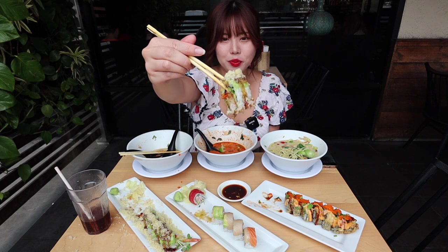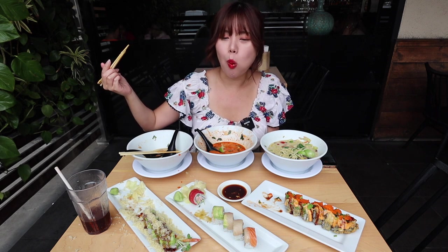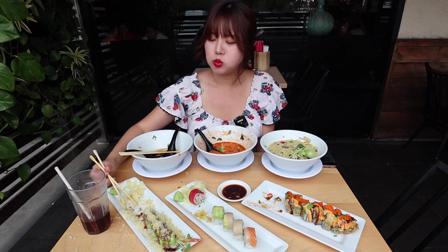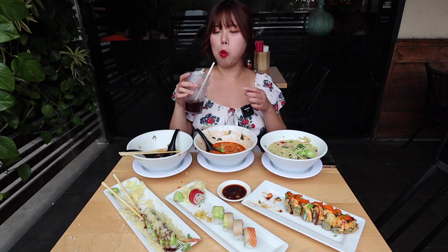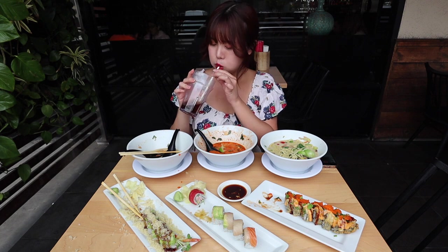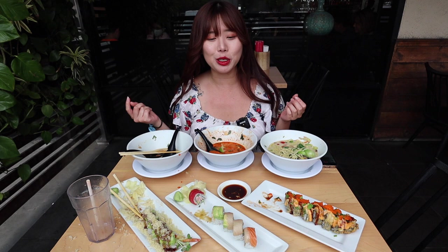Alright guys, final bite. That is it for today's mukbang food vlog. I hope you guys enjoyed this ramen and sushi mukbang. If you did, make sure to smash that like button, leave a comment down below, and of course subscribe to my channel. I'm at the restaurant called Tajima, located in San Diego — I'll leave the information down below in my description box. I grew up in San Diego and I've been eating at Tajima for a while now.